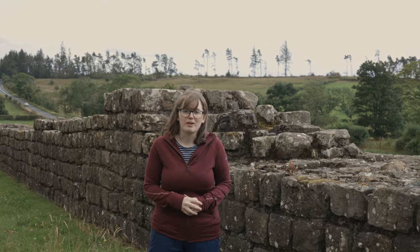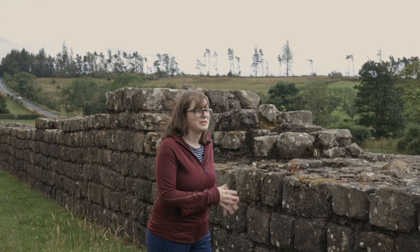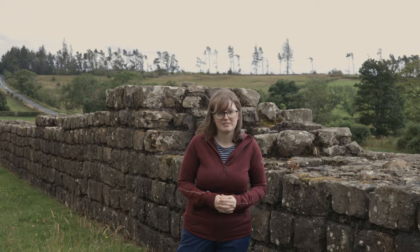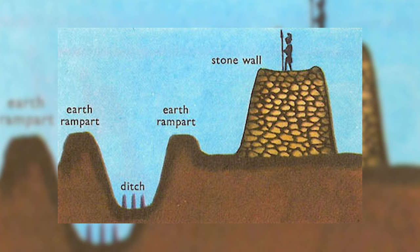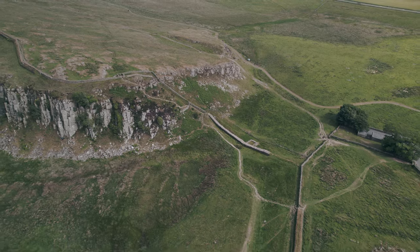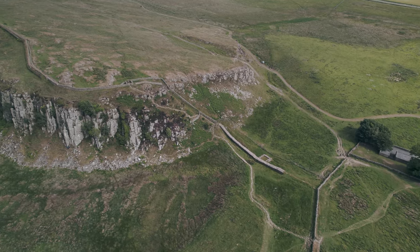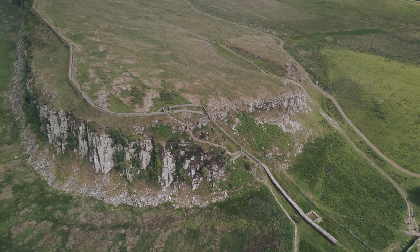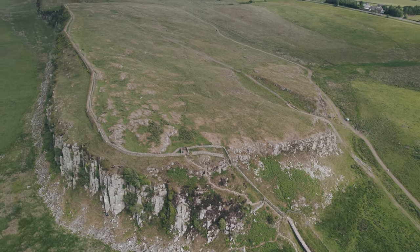Now you might be looking at this and thinking it's a pretty solid wall, but originally this would have been 6 metres high and 3 metres wide at some points. And it isn't just the wall that acted as a defence — they also dug ditches and earthworks, called the Vallum, working its way along the southern edge of the wall. And the wall itself follows some steep cliffs, making for very dramatic views across the landscape.